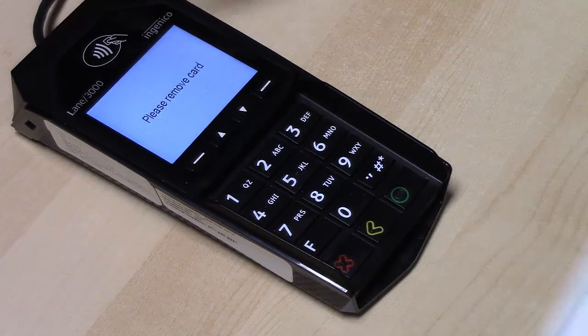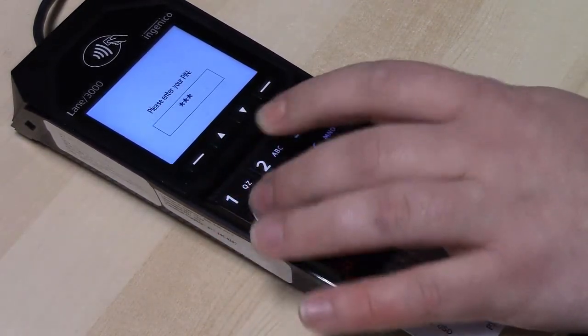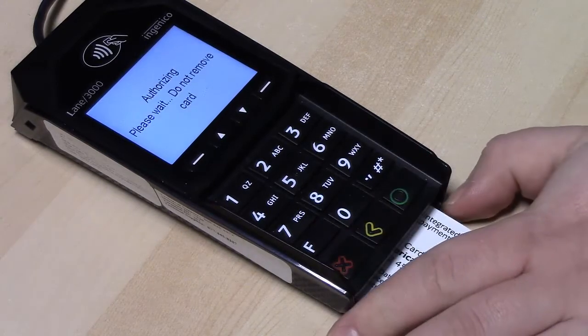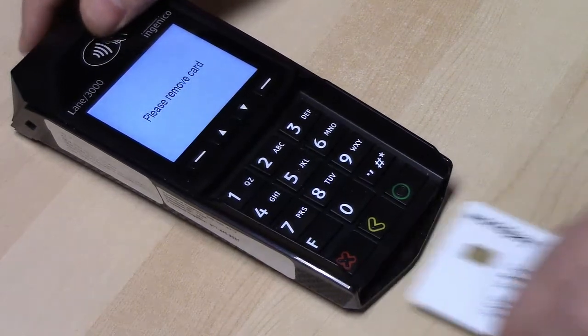In some cases, the customer is prompted to enter a PIN after inserting the card. In other cases, the card brand requires a signature to verify identity rather than a PIN. The advantage to PINs is that they can't be forged.